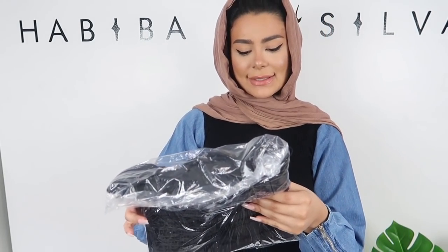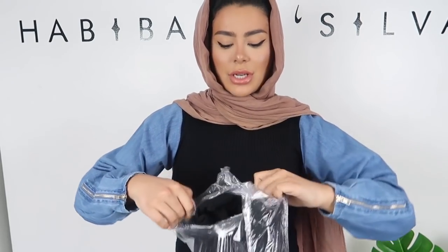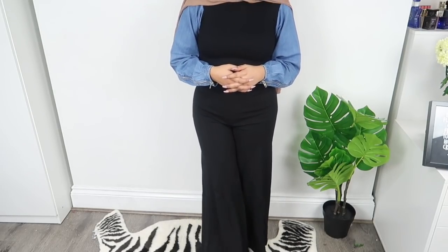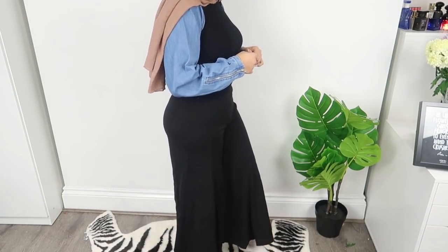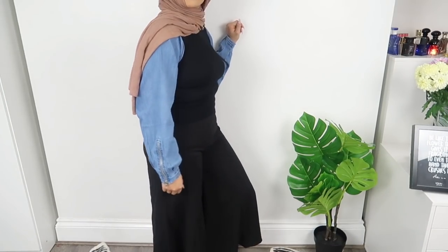Next we've got some pants called 'Dare to Flare' in a size large. I've always wanted trousers like this — they're really wide at the bottom. I love these trousers, I think there's so much you could do with them. I'd definitely dress them up more than down. I love this flare and it's a great addition to my wardrobe.